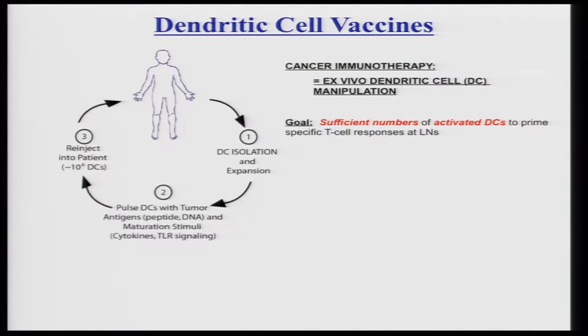One of the interests we've recently developed in my laboratory is in the area of cancer vaccination, and in particular the concept of using dendritic cell vaccination. As Dr. Irvine pointed out this morning, there's actually been significant success clinically with this approach. Provenge was approved about a year and a half ago. The concept of Provenge is to take cells from a patient, manipulate those cells outside the body, and return them back to the patient with the goal that a sufficient number of those cells will be able to traffic to the lymph nodes to generate a potent T cell response.